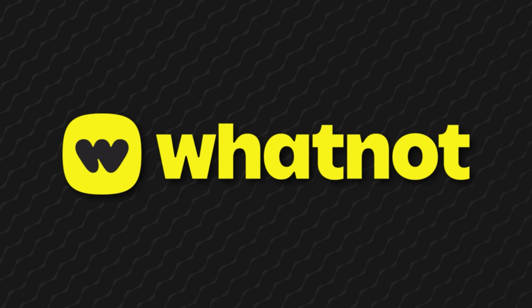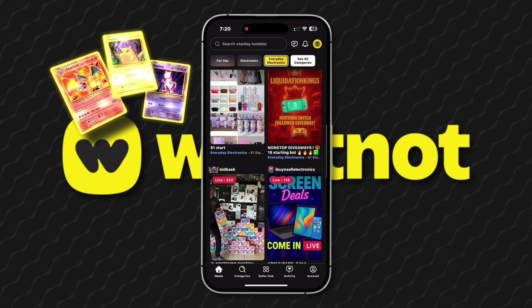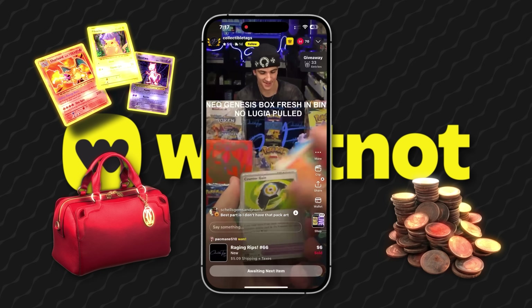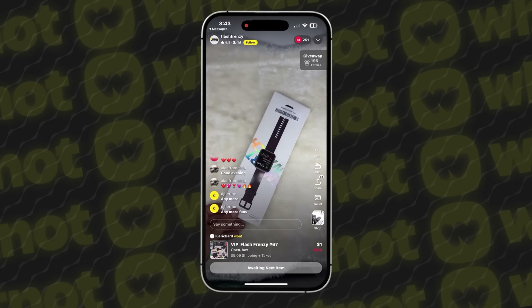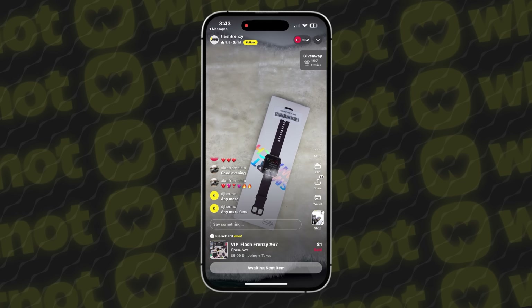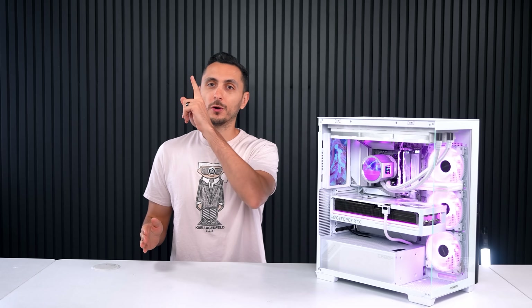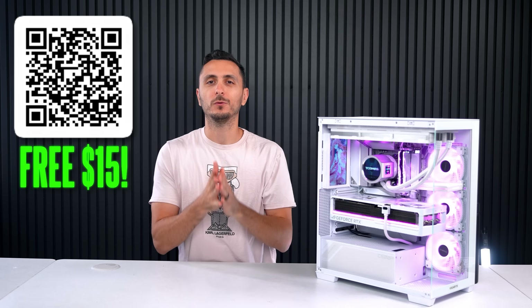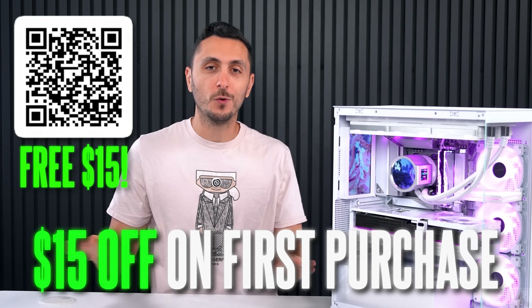WhatNot is an app where you can buy and sell literally anything. Obviously you guys know I'm into tech and tools, but I was surprised to see that WhatNot also has Pokemon cards, coins, designer bags, and more. I was literally in the electronics category the other day and I saw people buying smartwatches for like 50% off retail prices. Scan the QR code on screen or click my link below to download WhatNot and get $15 off your first purchase.